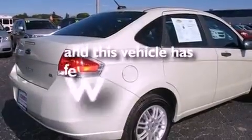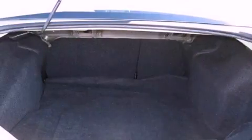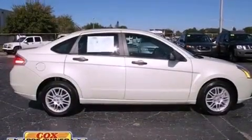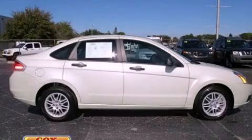This vehicle has fewer than 39,000 miles on the odometer. With an EPA estimated rating of 34 miles per gallon on the highway, this automobile helps leave money in your pocket where you want it. Stop by today and test drive this automobile for yourself.